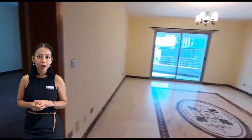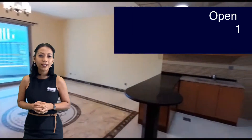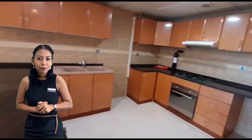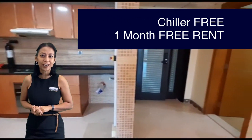The apartment area is 1,098 square feet, comes with open kitchen, one and a half bathroom and two balconies. The most special part of this building is chiller free and comes with one month free.